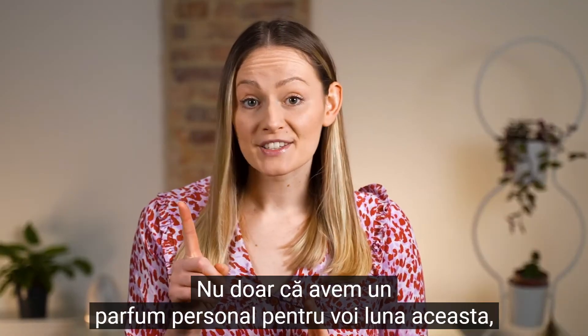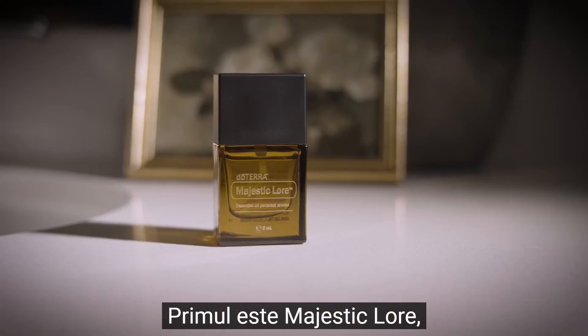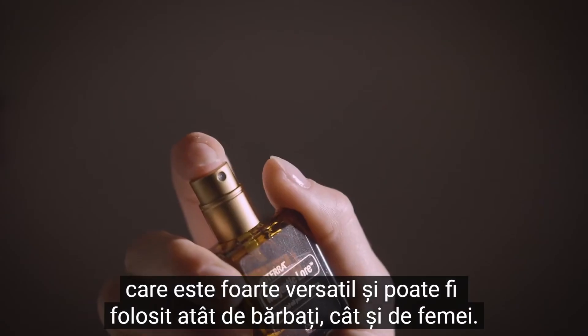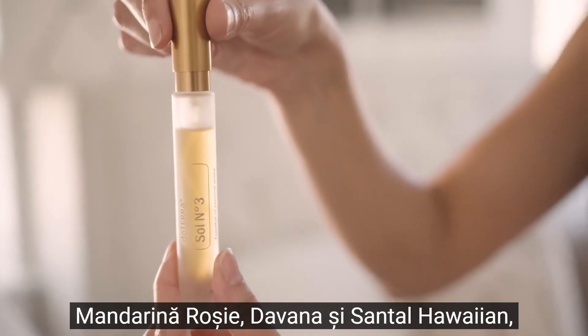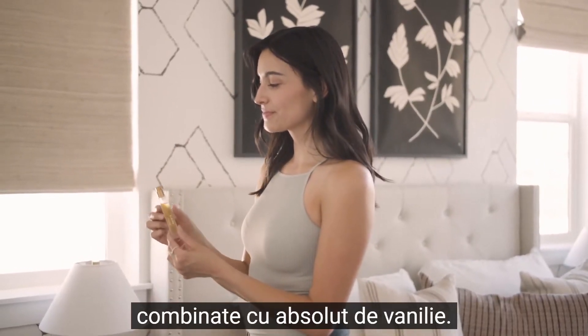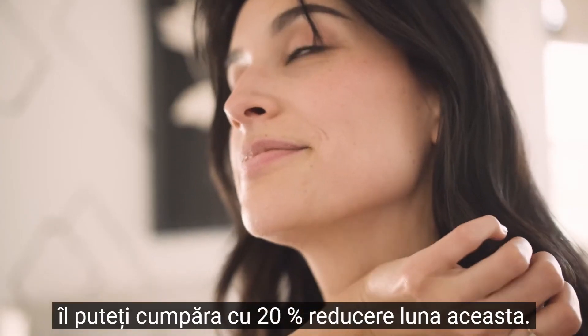Not only do we have one personal aroma for you this month, we actually have two personal aromas for you. The first is Majestic Glow, which is really versatile and can be used for both men and women. The second is Sol No. 3, which is a beautiful blend of red mandarin, divana and Hawaiian sandalwood essential oils and vanilla absolute. The best thing about this month is it also has 20% off.